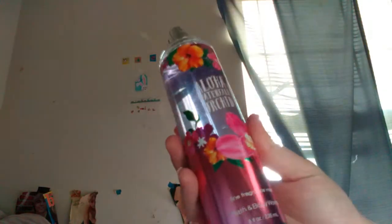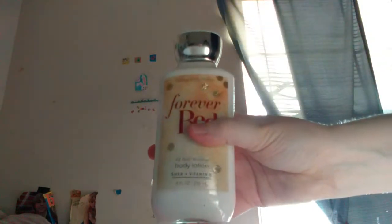Next I have Aloha Waterfall Orchid — great scent. Next I have Pink Cashmere Perfume and another Pink Cashmere Perfume, and Pink Cashmere Lotion.